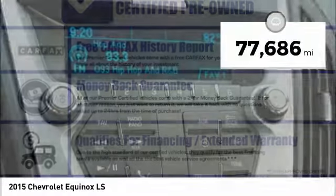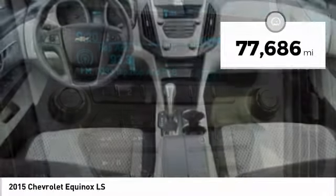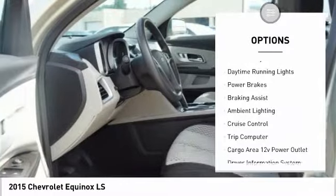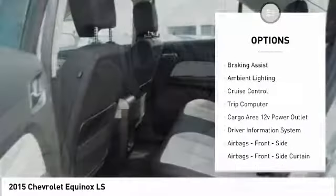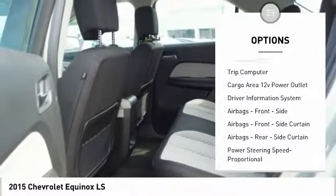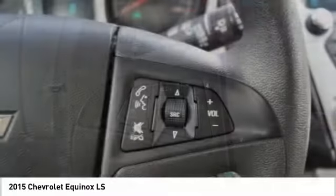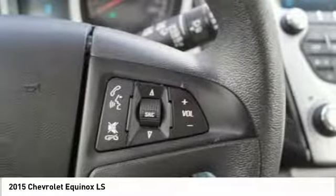This vehicle has less than 80,000 miles. Here are some of this vehicle's great options: traction control, stability control, roll stability control, daytime running lights, power brakes, braking assist, ambient lighting, cruise control, trip computer, and cargo area 12-volt power outlet.